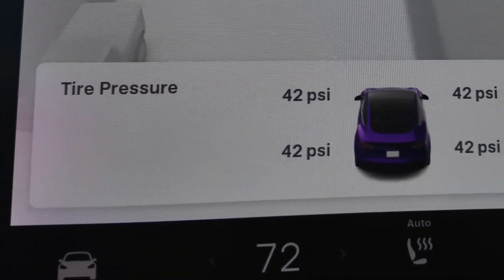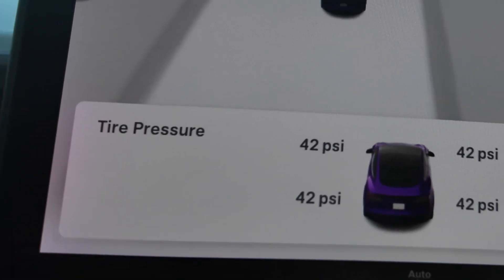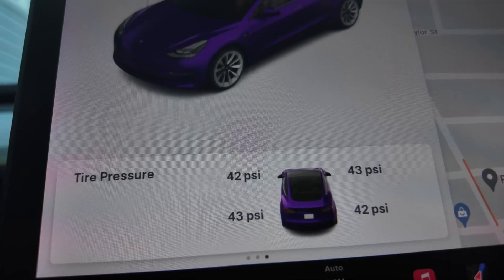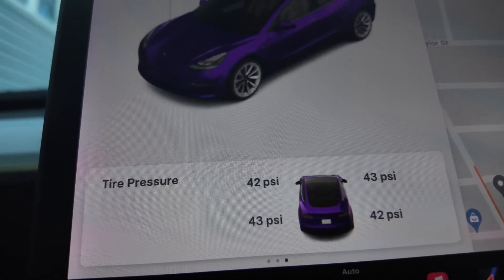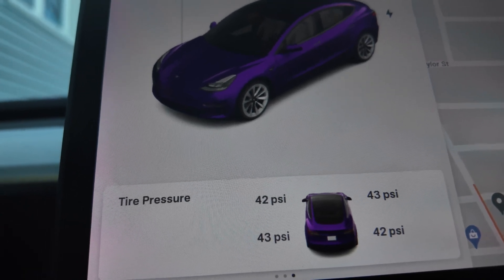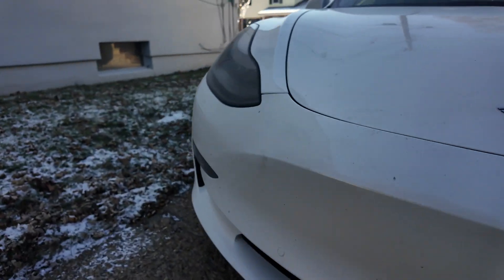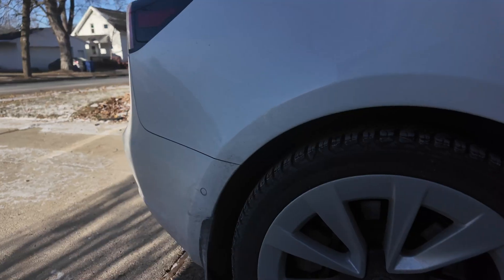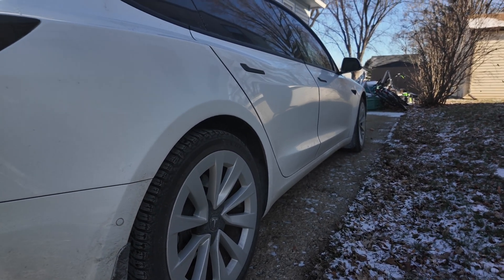I actually had to drive around a little bit for the tire pressure to show correctly, but it now shows 42, 42, 42, and 42 — officially back up to regular tire pressure. It does feel a lot smoother and sounds a little quieter too. Keeping your tires properly inflated in winter isn't just about comfort, it's about safety: it gives you better traction on icy roads, improves fuel efficiency, and reduces wear and tear. Just remember to set them to the specified pressure, and inflate while the tires are cold — preferably in the morning or after a few hours of sitting.